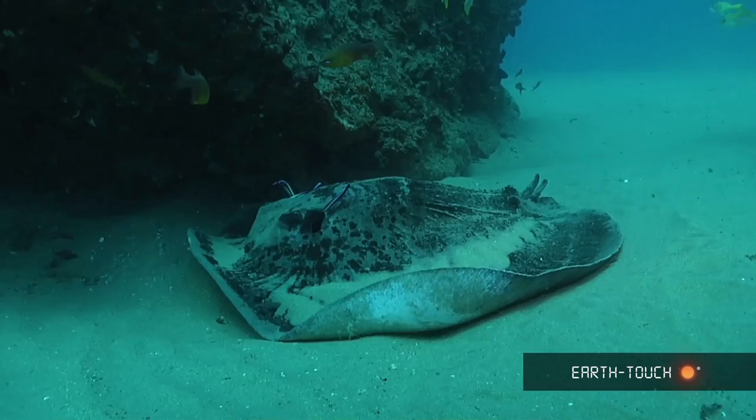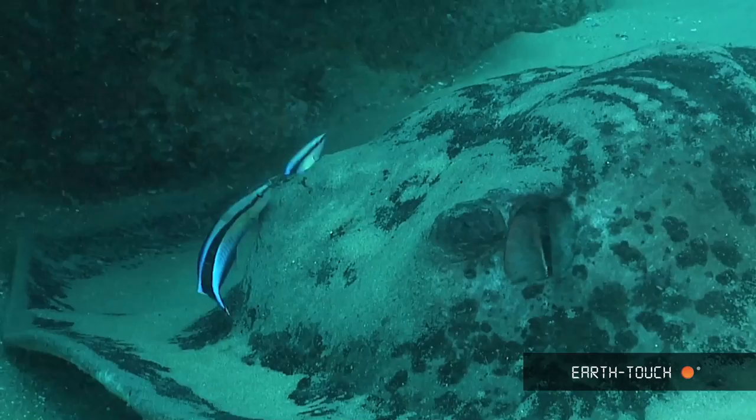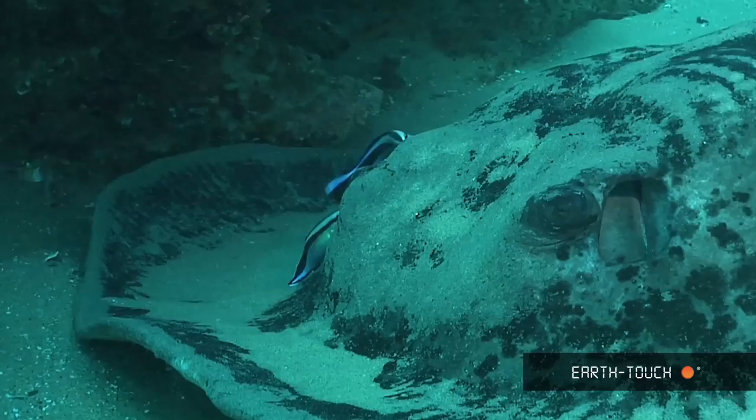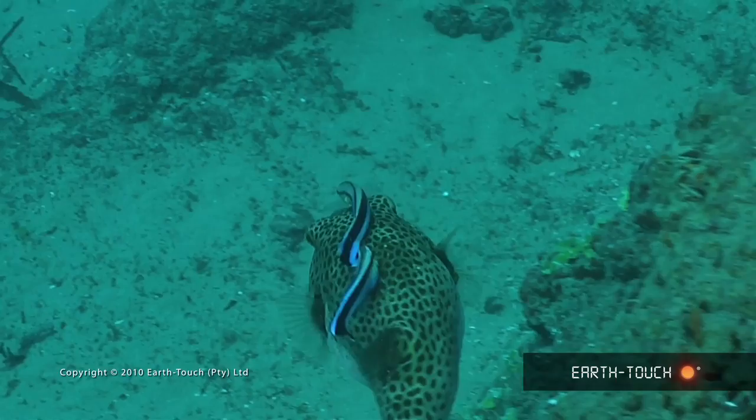It didn't take long for the stripe cleaning wrasse to find this guy and start cleaning off all the little parasites that accumulate on these different fish species. They'll jump onto any animal that has the time of day to come and spend a bit of time within the cleaning station.